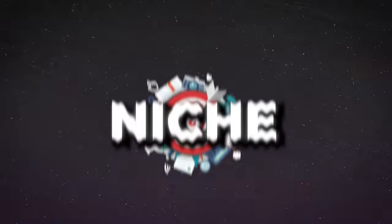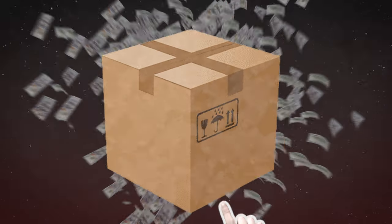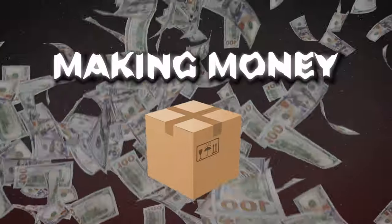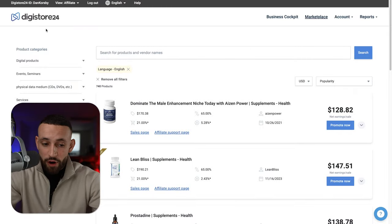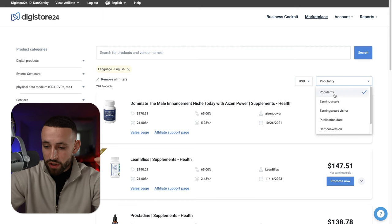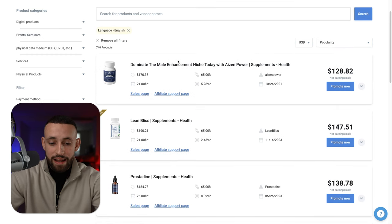The easiest strategy is to not start from the niche but first find a product that is profitable, has already made a lot of affiliates money, and then look back at what niche or category that product belongs to. By doing this you basically find the product and the niche at the same time. So go into the English market on Digistore24, filter to USD, sort by popularity, and just look through the products.